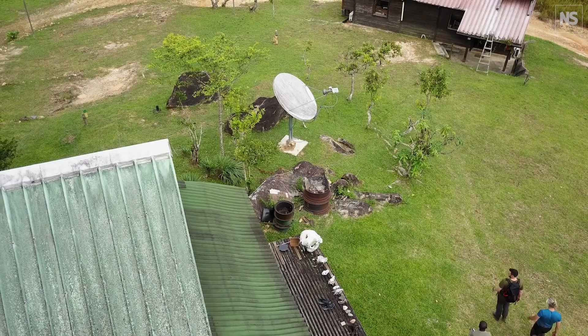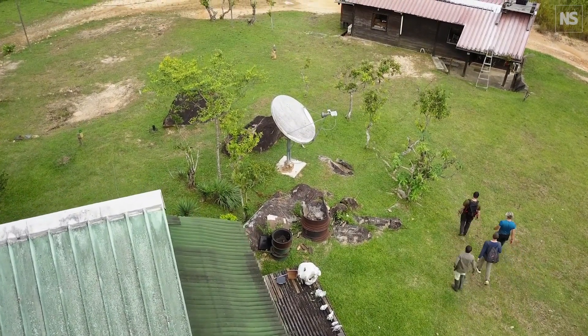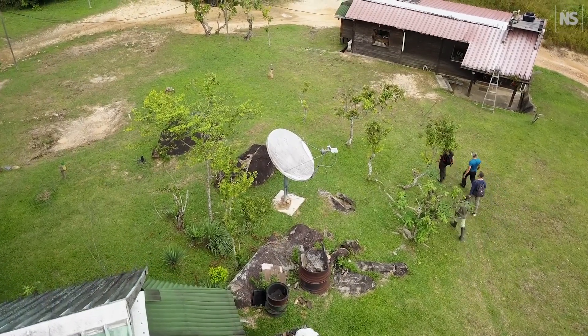These cameras detect the animal, we get a picture, and then instantly run the AI algorithm in the field, and then send via satellite the species identification from the camera. So we can have our 200 cameras out in the field in the forest, and literally looking at our phone at WhatsApp or a map online, we can have real-time data telling us where elephants are, where buffaloes are — you name it.